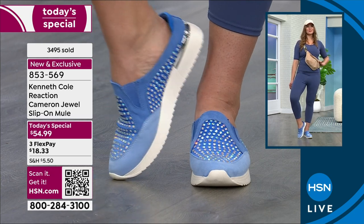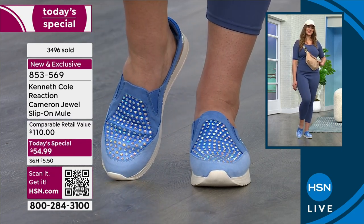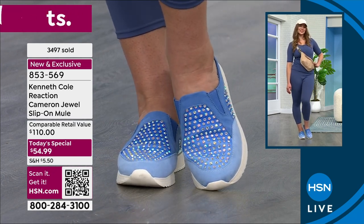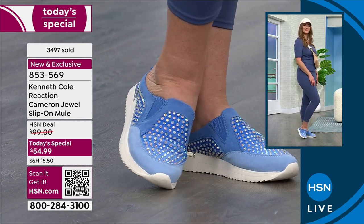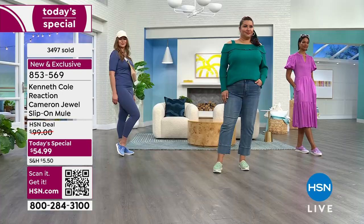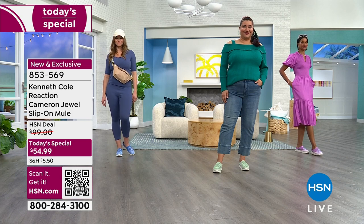Dagmara has them on in the blue ombre with her workout outfit — she's going to the gym, to yoga, and then maybe running around doing other errands, school drop-off, the whole nine yards. She's comfortable the whole time. These aren't just for when you dress up and want to be a little extra fancy — these are really any time.